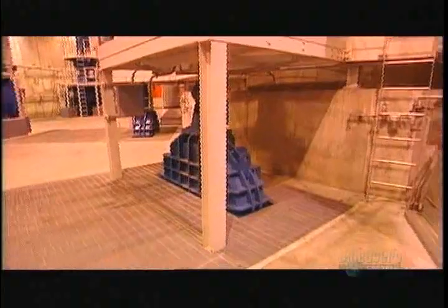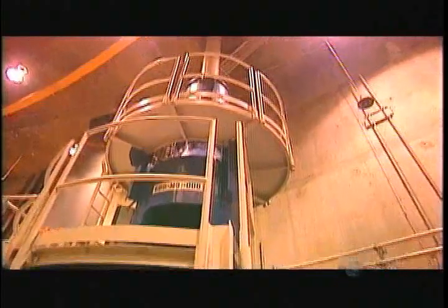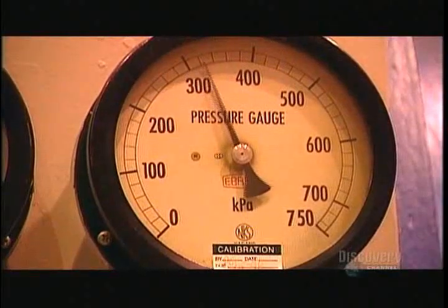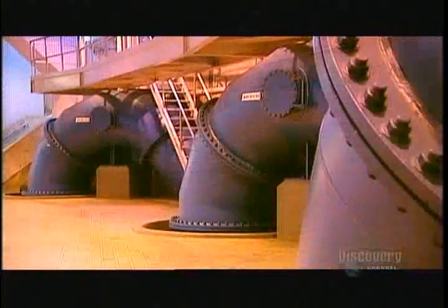The water flows from the wells to giant pumps that force it to the surface. The plant has backup generators to keep the pumps working in case of a blackout, and devices to prevent water from backing up should a pump have to be shut down for servicing.